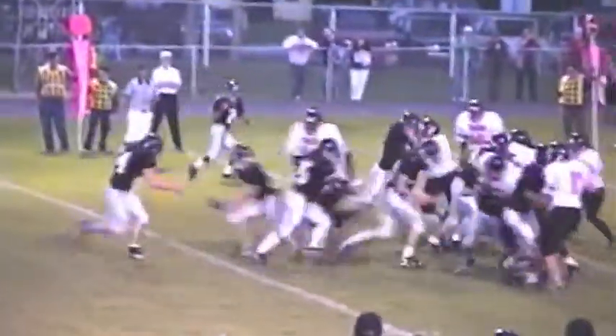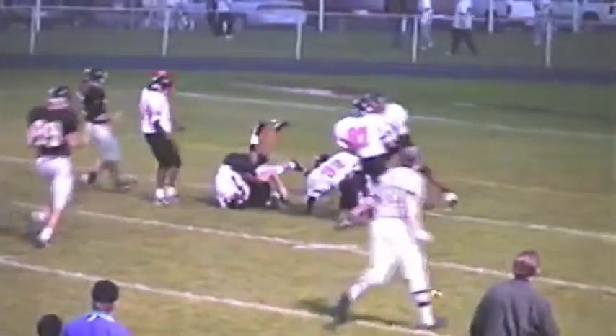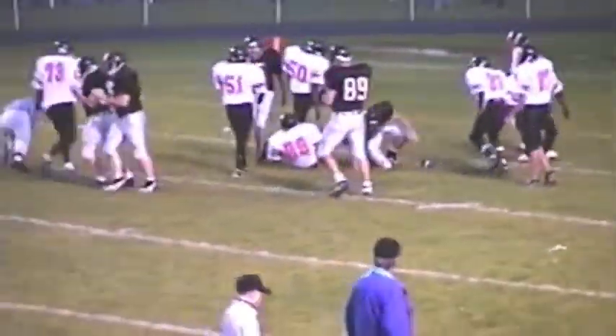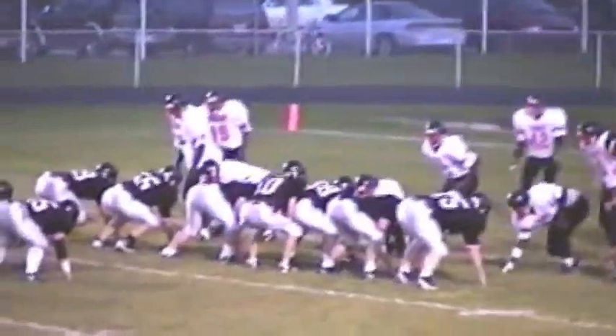Well, Lenington is on the attack after a Muskegon Heights punt. Now off it goes to the pullback. Cotter, he's in the secondary, down inside the 10, down to around the 7-yard line. And the Orioles will have it, first down and 10. Cotter is seen in the middle next here. First and goal for Lenington at the 7.